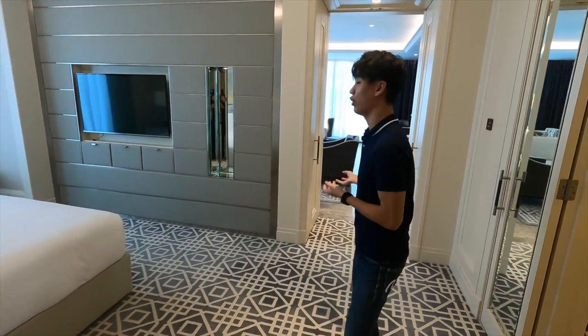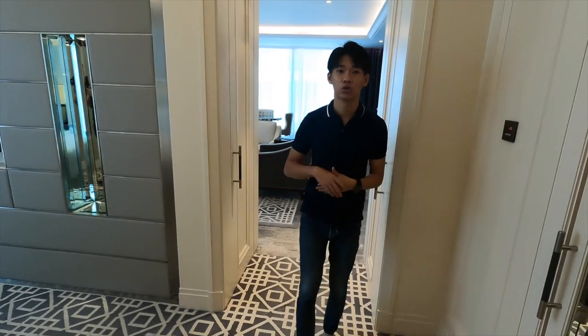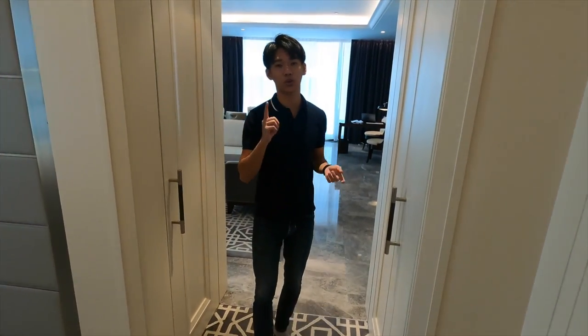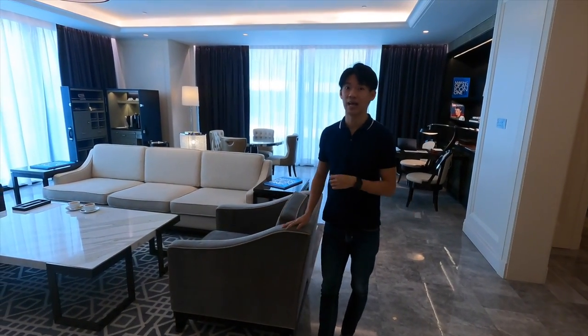So that's about it for this Caroline Suite at St. Regis in KL. It's very big, very spacious, very nice design, and feels very clean. We'll also be showing you the swimming pool, the gym, and whatever amenities the hotel has, as well as the dining options later on.